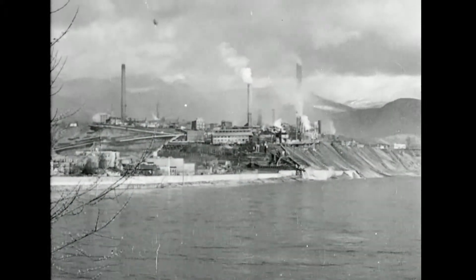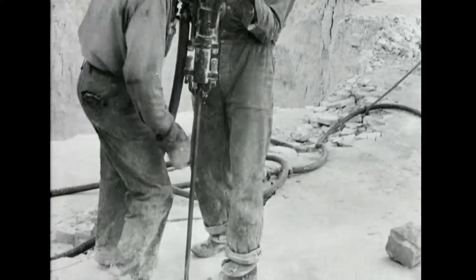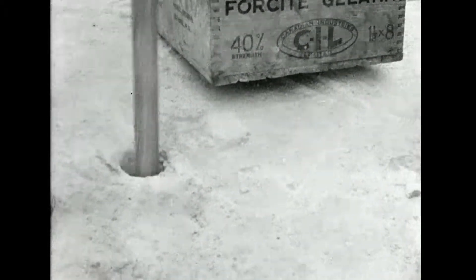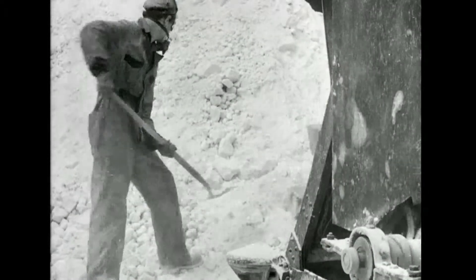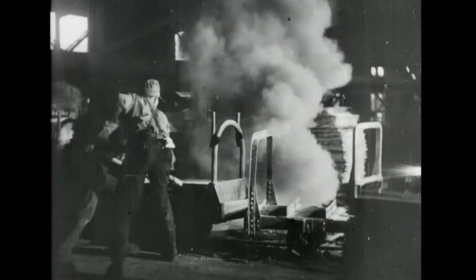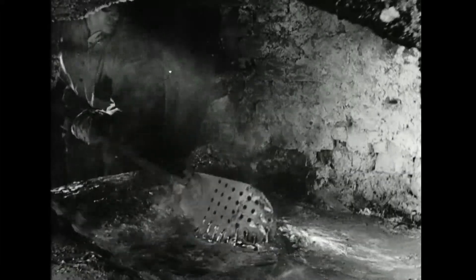At Trail, BC, a giant smelter typical of Canada's war industries is at peak production. Seventy-five percent of the United Nations' output of lead, zinc, and tin, together with their by-products, are produced by the great plant. With the war moving into another winter, the steady flow of essential supplies to the fighting front continues. Canadian workers back up their countrymen in arms with extra man hours and harder work. Into the smelters goes the pulverized ore to separate impurities and segregate by-products. From its fiery interior, the finished product emerges.